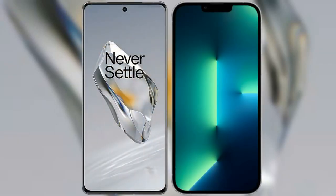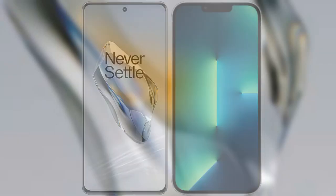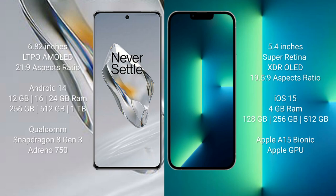I will compare the new OnePlus 12 with the iPhone 13 Mini. The OnePlus 12 comes with a 6.82-inch LTPO AMOLED display with an aspect ratio of 20:9. The iPhone 13 Mini comes with a 5.4-inch Super Retina XDR OLED display with an aspect ratio of 19.5:9.